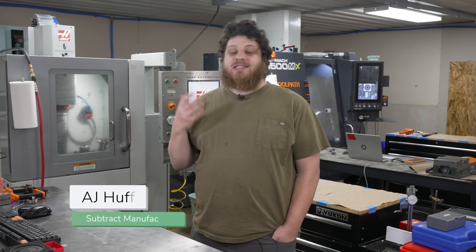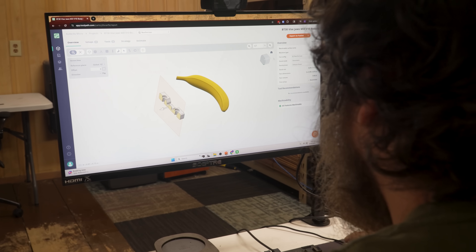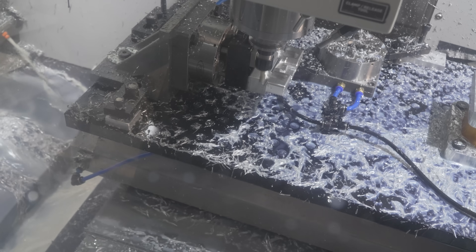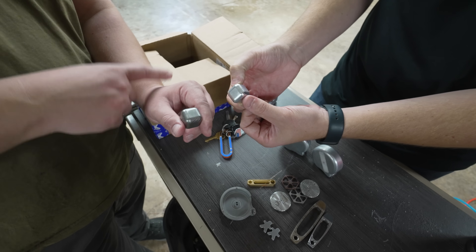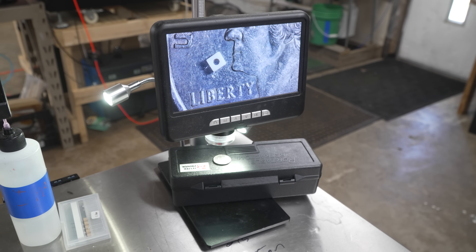Hi, my name is AJ. I run Subtract Manufacturing, a collective of small machine shops that are working together to do more than any one shop could on their own. I also run Audacity Micro, which is a job shop focusing on small precision components. We're most competitive when our parts are less than a cubic inch — really our sweet spot is when the part is about the size of a grain of rice.